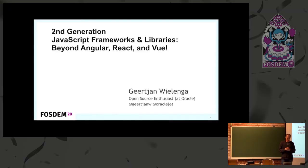Thank you very much for coming to this talk. I want to talk about a topic that I've heard very little about: the second generation of JavaScript technologies and libraries that have arisen over the past years. I want to first talk about what I would mean by the first generation, and then introduce you to the second generation.